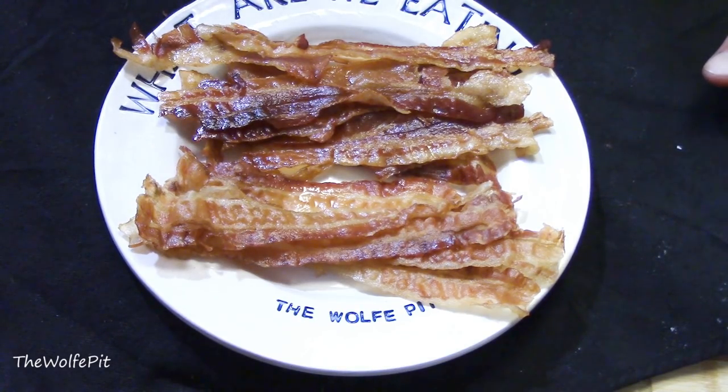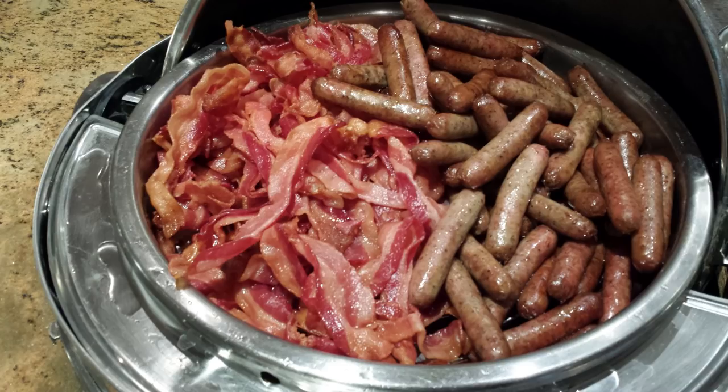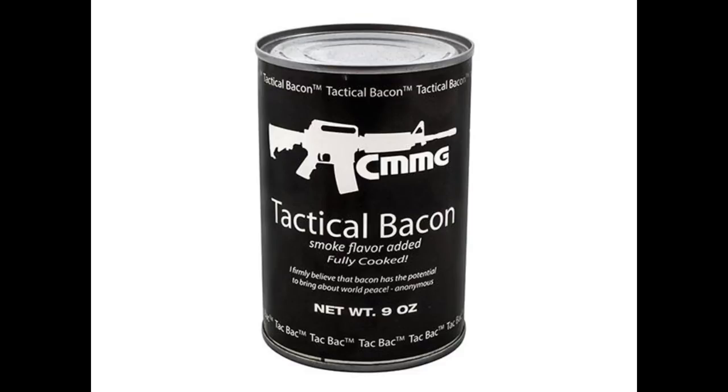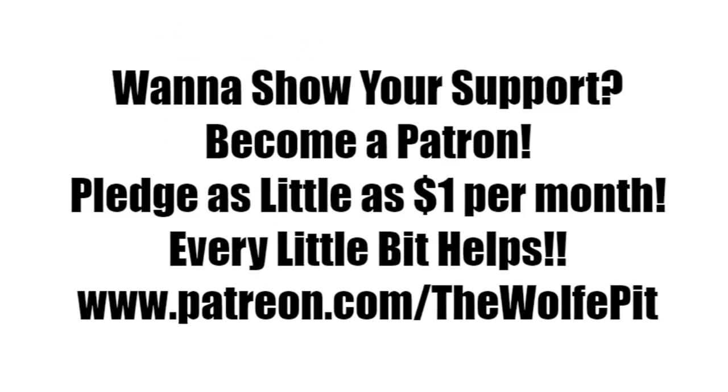Both cans of bacon remind me of the bacon you get at a cheap breakfast buffet — it's not the greatest bacon ever but it's also not the worst bacon ever; it's actually pretty good. When I did the Yoder's bacon video I gave it a nine out of ten, which I still stand by. Whether or not they're made by the same company, or it was just luck of the draw that my can of Yoder's was a little bit better, I'm giving the can of Tactical Bacon an eight out of ten.